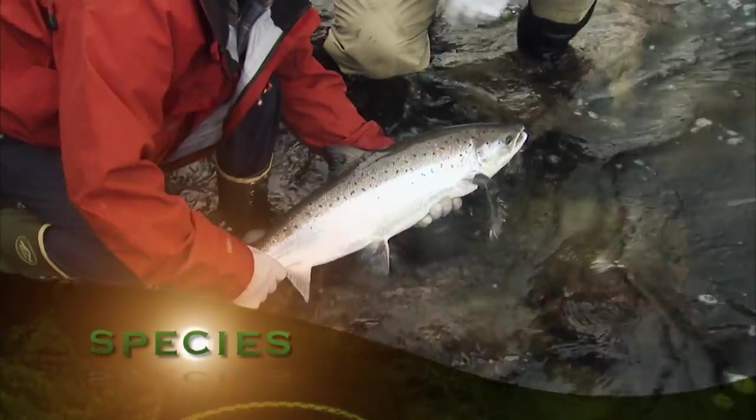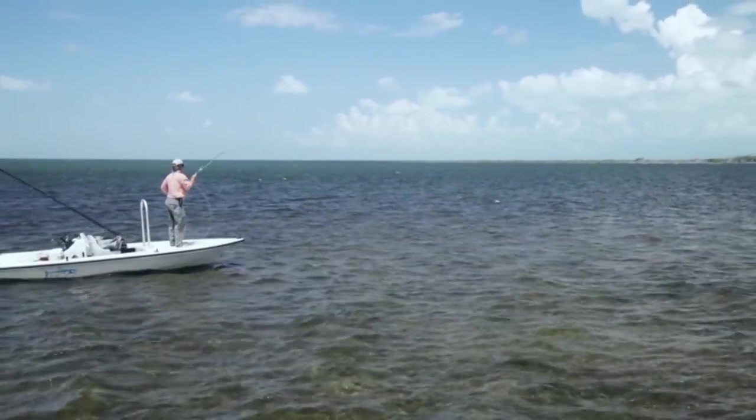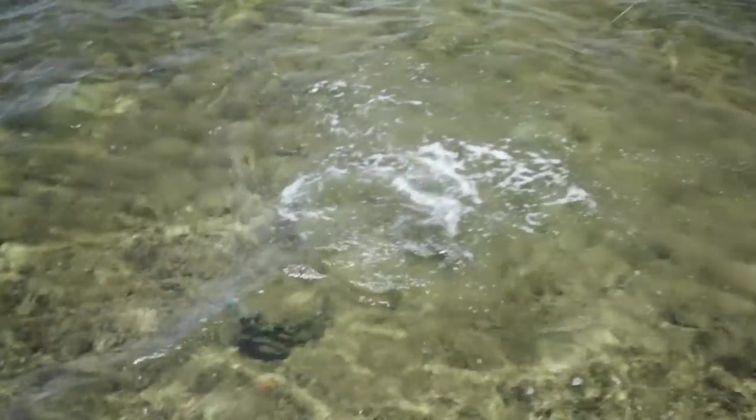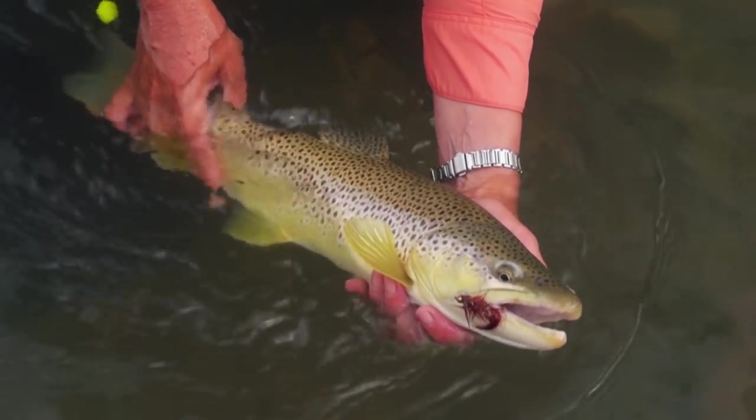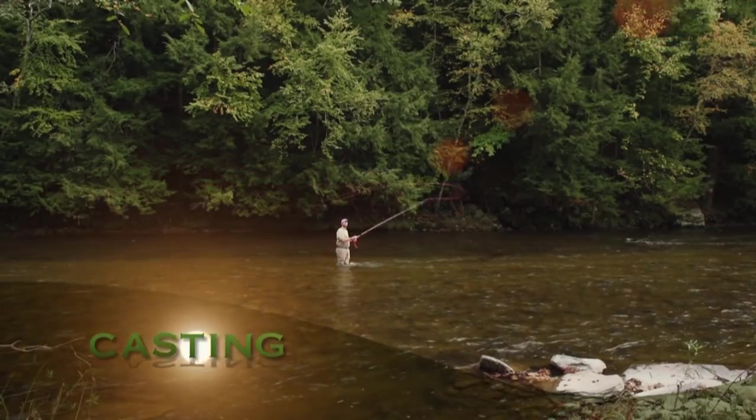Oh wow! You're so tame when you get caught, because this is the way you cast.